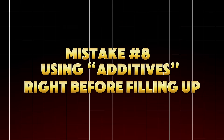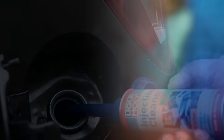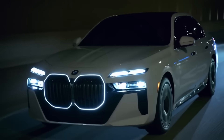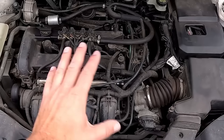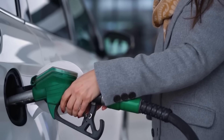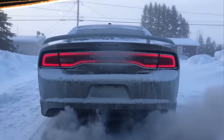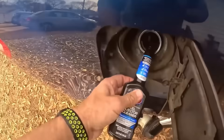Mistake number eight: using additives right before filling up. Fuel system cleaners and octane boosters can be great, but only if used correctly. Adding them at the wrong time or in the wrong sequence can actually neutralize their effect or even damage your injectors. Most additives need direct contact with existing fuel to mix properly. If you pour them in right before refueling, the incoming gasoline churns and causes the detergent to foam — that foam traps air, leaving the additive unevenly distributed and less effective. Some additives even contain polyetheramine (PEA), which reacts with raw oxygen at the fuel nozzle and forms sludge if exposed too long.